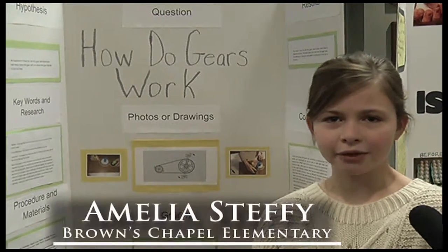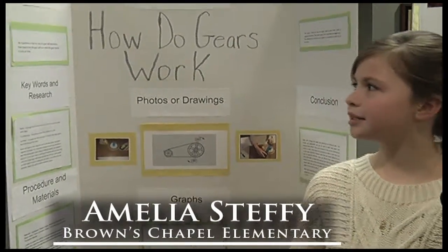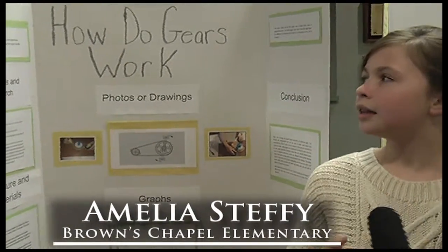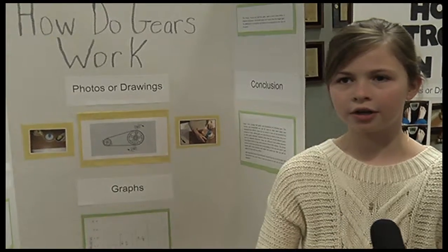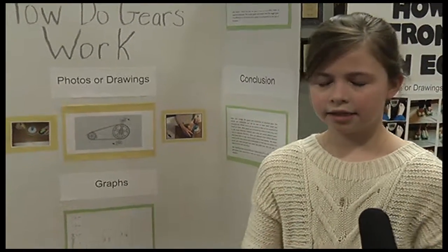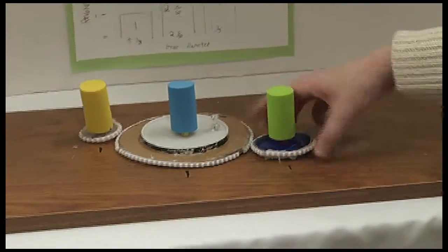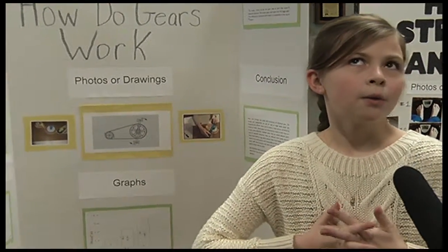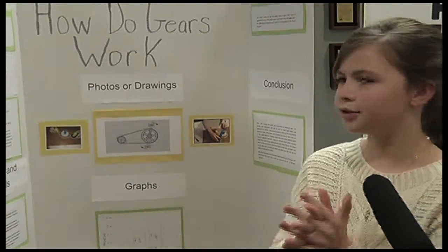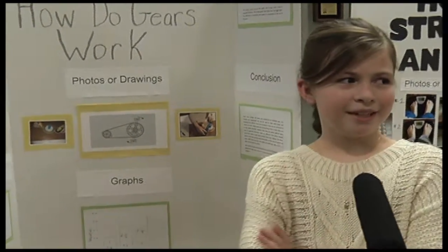My project was how do gears work. My hypothesis was that the size of the gear will determine how many times the gear will turn by the gear beside it. I made this model, and gears are used in a lot of machines today, which includes bicycles and other really big machines.